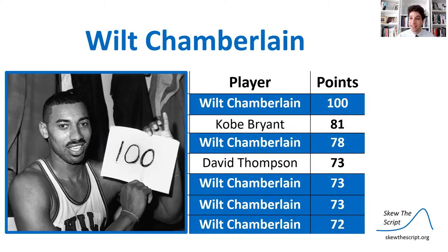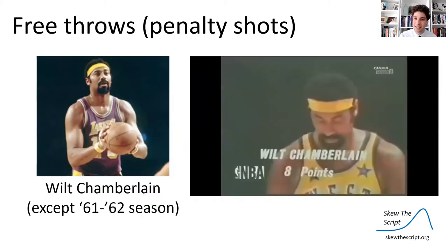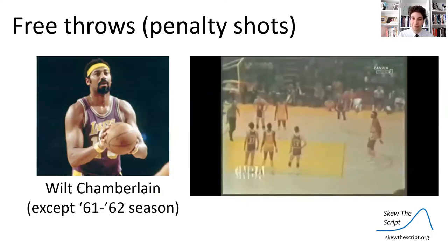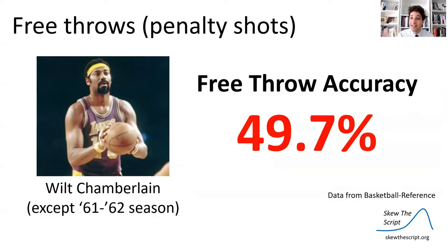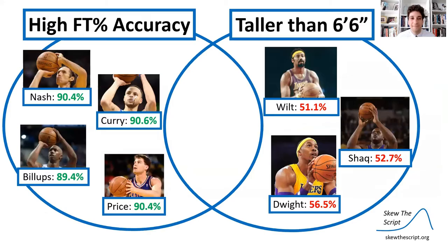Even though he was dominant, he did have one weakness: his free throws. Most of his career, his free throws — which is when you get fouled and get to take a free shot from the free throw line — were missed shots overhand that bounced off the rim. He actually missed the majority of his free throws, making them only about 49.7% of the time shooting overhand. It turns out that Wilt Chamberlain was very tall, and other tall players struggle with free throws too.